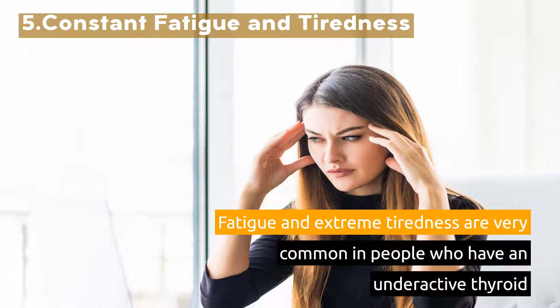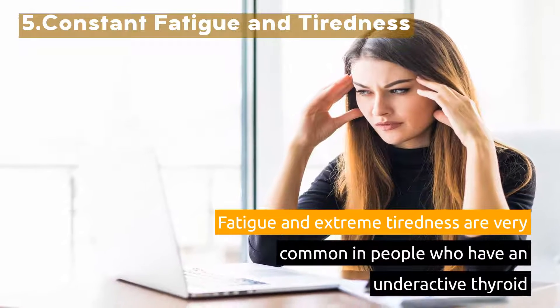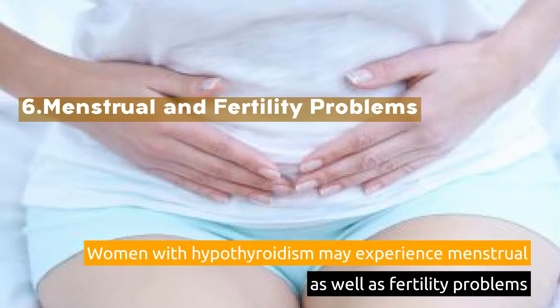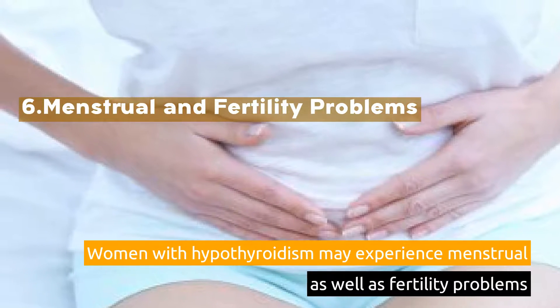5. Constant Fatigue and Tiredness. Fatigue and extreme tiredness are very common in people who have an underactive thyroid. 6. Menstrual and Fertility Problems. Women with hypothyroidism may experience menstrual as well as fertility problems.